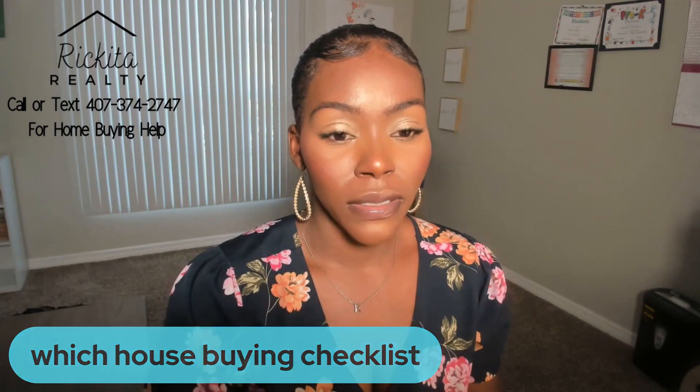Which is the home buying checklist? I have a free home buying checklist on my website that you guys can check out — use that link down below. It tells you the different steps you have to take to buy a home so you can start checking these different things off.